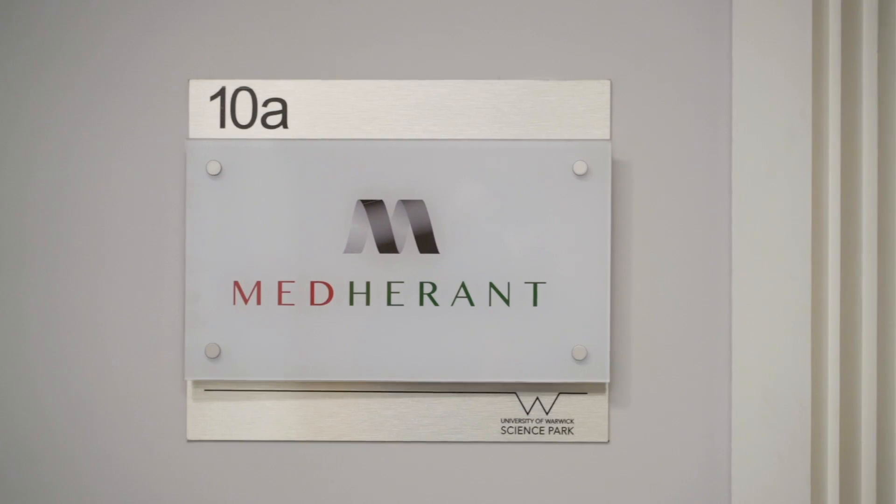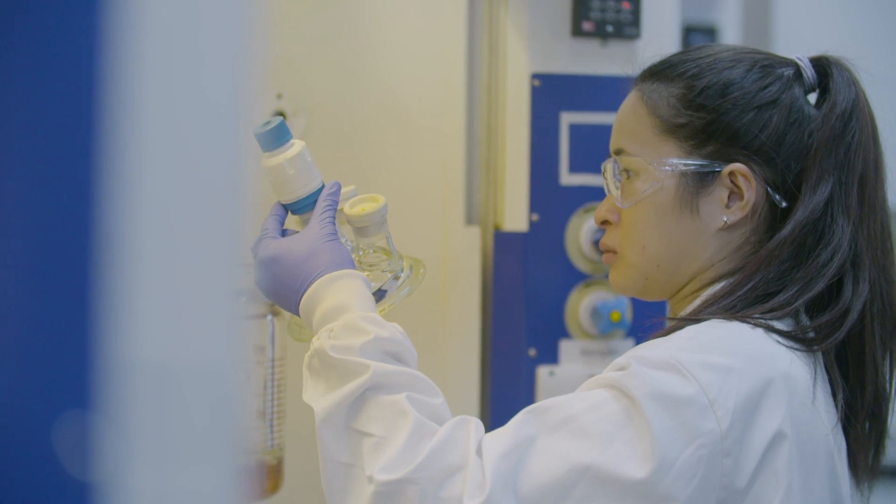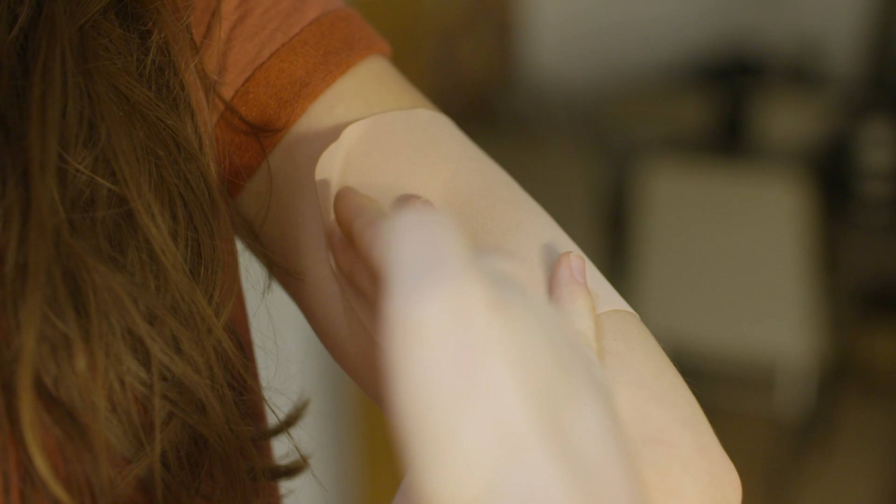Medherent has got a novel technology for delivering drugs through the skin. Our technology relies on mixing the drug with the adhesive and then the adhesive being in contact with the skin as part of the patch, and the drug diffusing from the patch through the skin.